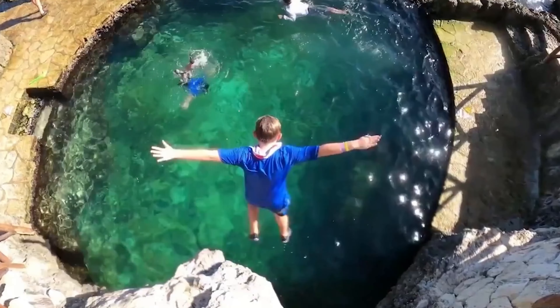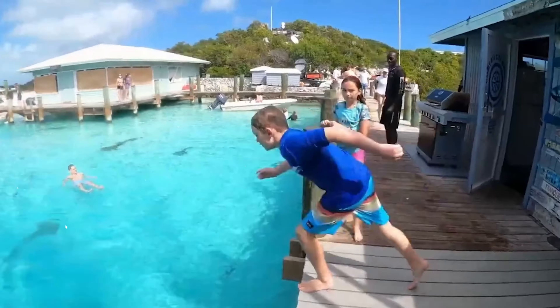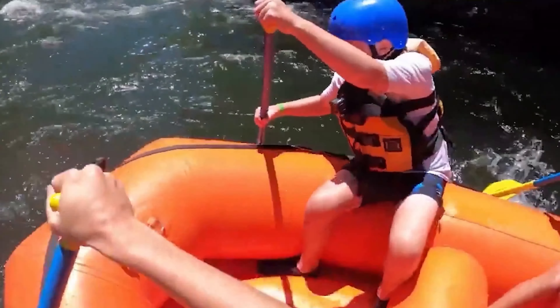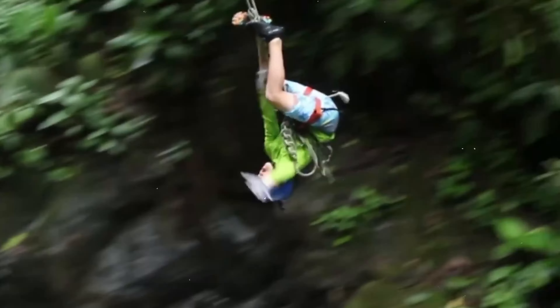What's up YouTube? Trevi from the Adventure Buddies, the modern travel family, bringing you another video filled with tips, tricks, and inspiration to make sure you maximize your next family adventure, like we always do here at the Adventure Buddies.